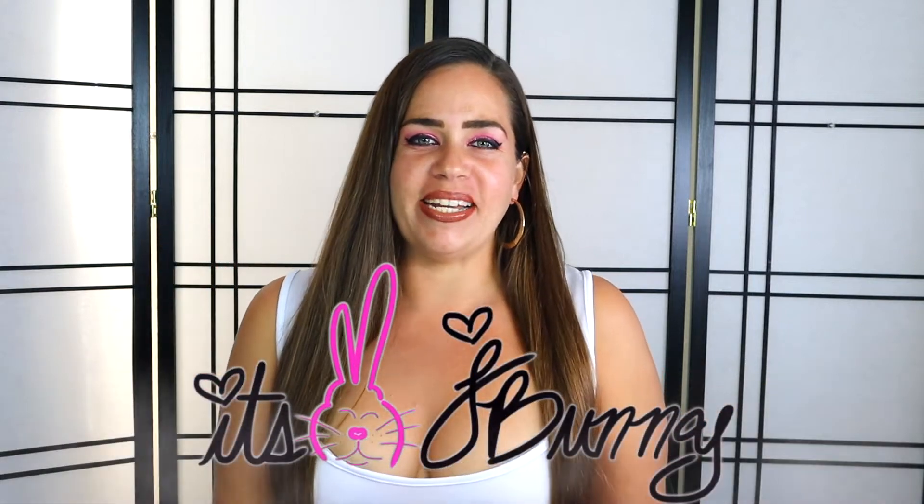Hey, what's up you guys, it's JBunny and welcome back to my channel. I am so excited today because I have in my hands a very special product. Celebrities use it, YouTube and social media influencers use it, and now here I am also using it after seeing it on my own social media feed. It is none other than the Hannacure All-In-One Facial Set.